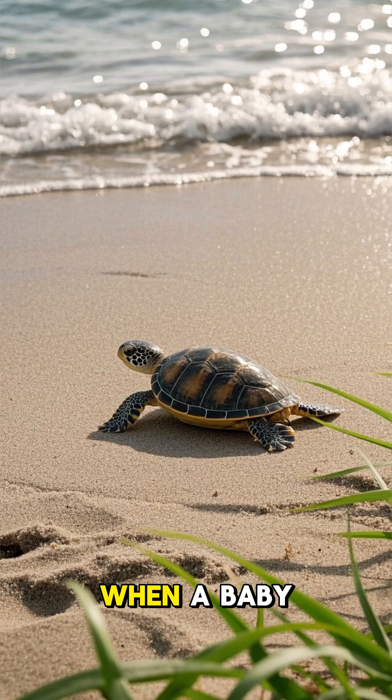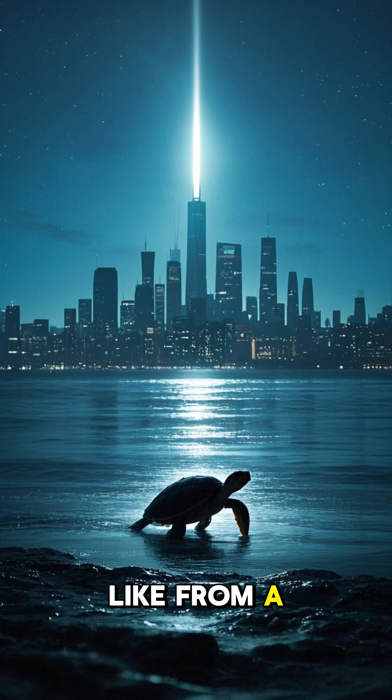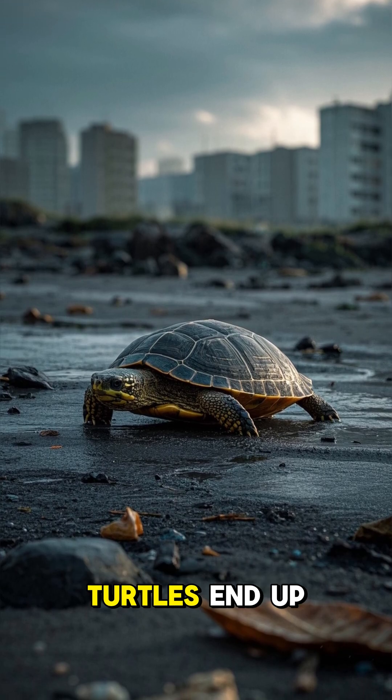When a baby sea turtle hatches, it immediately runs towards the ocean. But if there's a bright light nearby, like from a city, it will be drawn to it and end up getting lost. Sometimes these lost turtles end up in places far away from their actual beach.